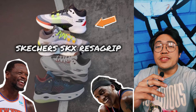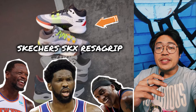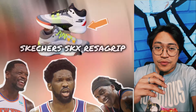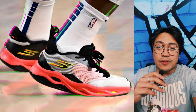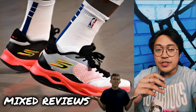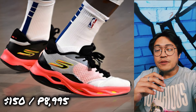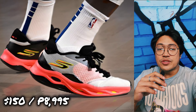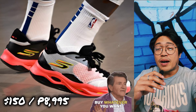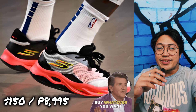The other new Skechers basketball shoe is the SKX Ressa Grip, and we'll see if Embiid himself will also wear it in the coming days. Reviews of the Skechers SKX Float have been mixed, but overall the shoe generally performs well, though it could be better. At its price point of $150, or 8,995 pesos in the Philippines, some people would rather buy signature shoes from other brands — but that's their money and their choice.